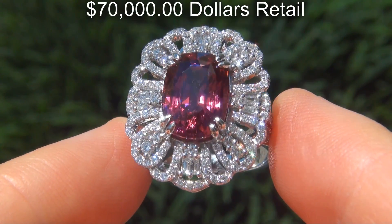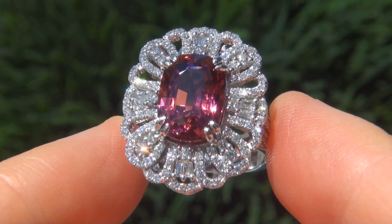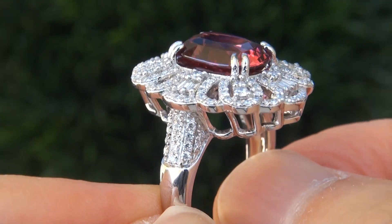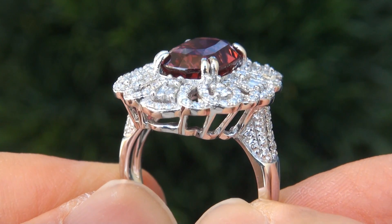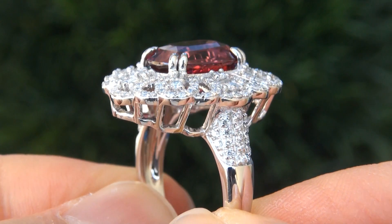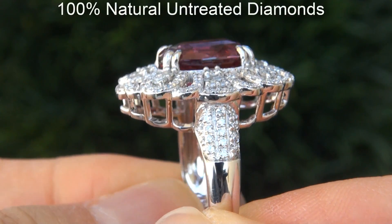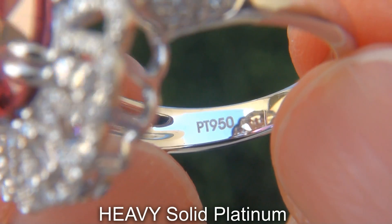A high-end price comparison for a similar ring is in excess of $70,000 retail, and our consignor is hopeful to recover at least $48,000. Our gemologist also checked and verified every aspect of the ring and confirmed that it is a genuine unheated Burmese pink spinel accented with 100% natural untreated diamonds, and the setting is heavy solid platinum.